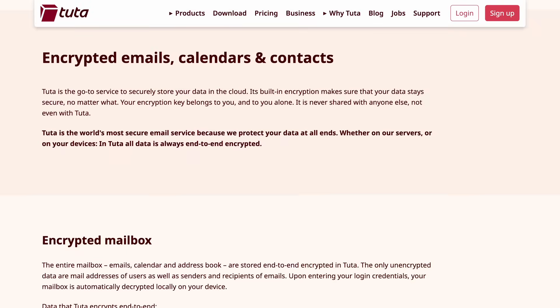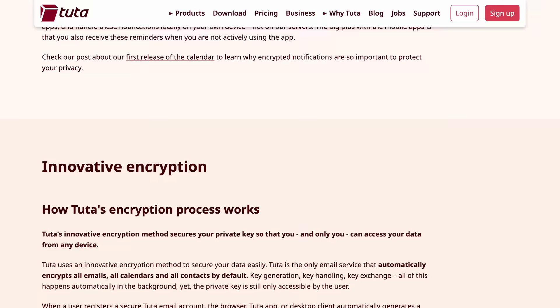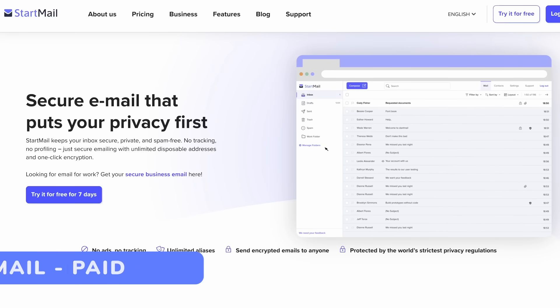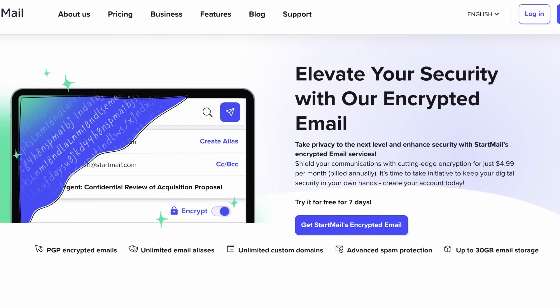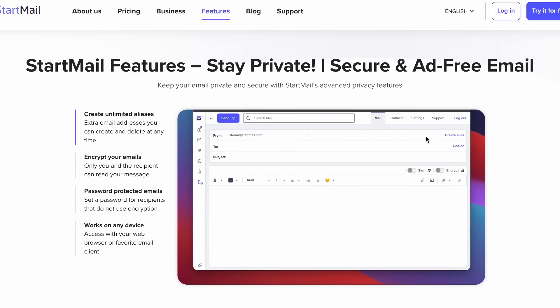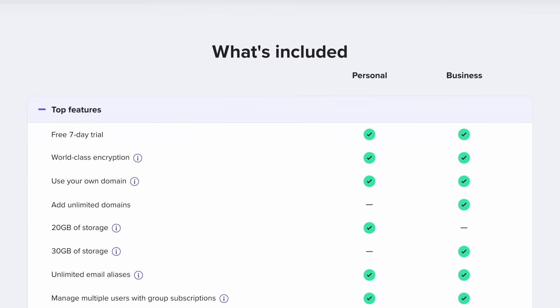Tuta is another email provider that, like Proton, is entirely open source with really solid encryption — arguably a bit better than Proton in some ways. The usability isn't quite there with Proton in my opinion, but it's still very good and worth checking out. The third option is Startmail, an encrypted email provider with really cool encryption options and usability up there with Proton, though it's not open source and has no free plans, whereas Proton and Tuta both have free plans. All three offer substantial improvements over any typical free email provider.